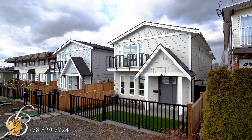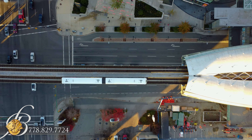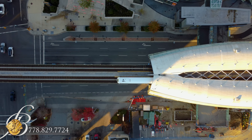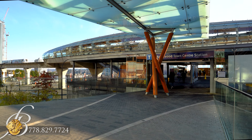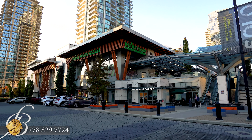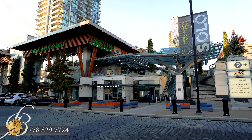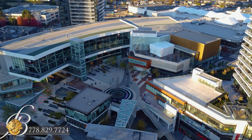Centrally located, this home has easy access to Highway 1 and other major routes for quick travel to the rest of the Fraser Valley, while having Brentwood Town Centre Station nearby for traffic-free travel via SkyTrain. Do your everyday shopping at the close-by Solo District, or spend a night out at the many restaurants and shops at the amazing Brentwood.